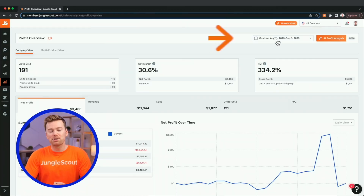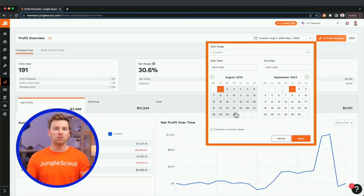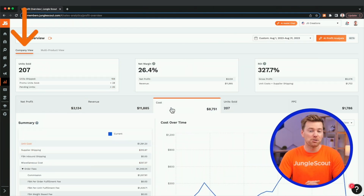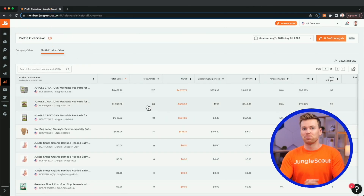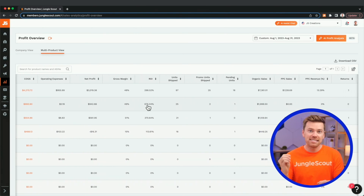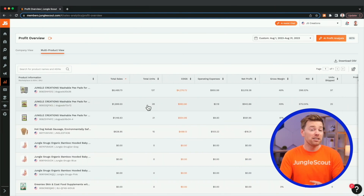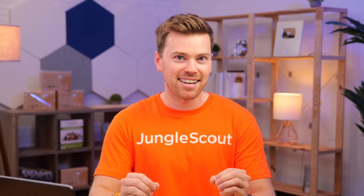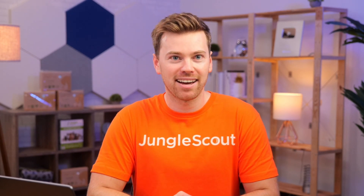Within Sales Analytics Profit Overview, you've always been able to choose a date range and view your profits, sales, and cost data from a company perspective or from a multi-product dashboard. But like any dashboard, you still have to spend time sifting through all the data and making your own deductions on the most important highlights, lowlights, and where you need to improve. This is a time-consuming yet critical process that's now automated with AI Assist.